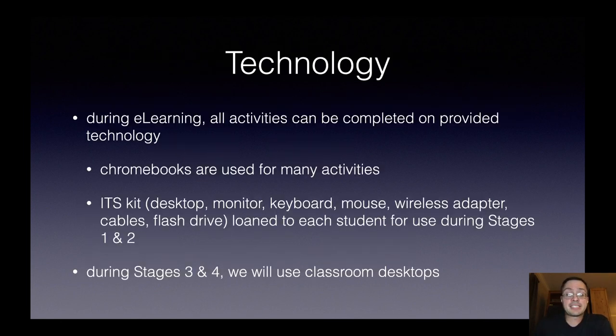Probably on the top of all of our minds is how the technology is going to work during e-learning. The good news is that during e-learning, all activities can be completed on the technology that's been provided. We will simply use our Chromebooks for many activities, but the ITS kit — which you should have received by now — includes a desktop computer, a monitor, a keyboard, a mouse, a wireless adapter, all the necessary cables, and a flash drive with a Windows install. That's being loaned to each student for use during stages one and two. Please also keep the box to make it easier to return this kit, which we will need in the classroom during stages three and four.